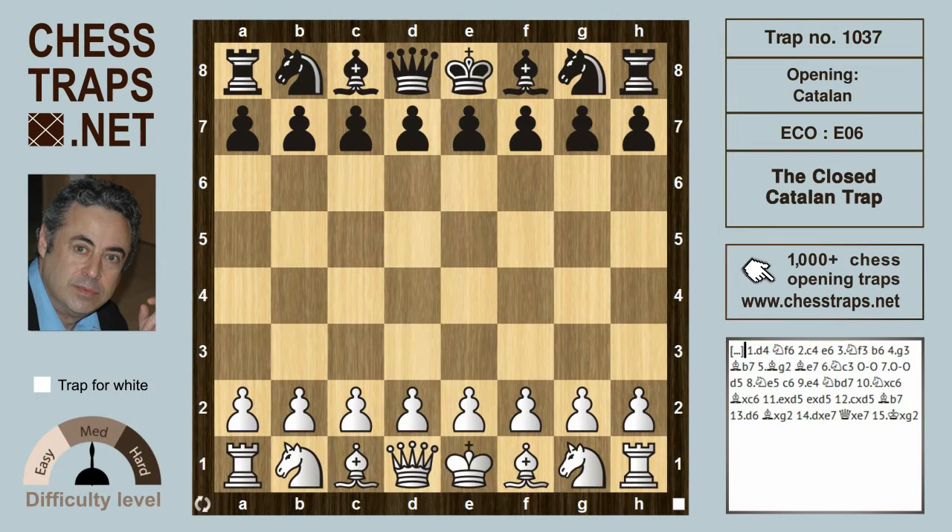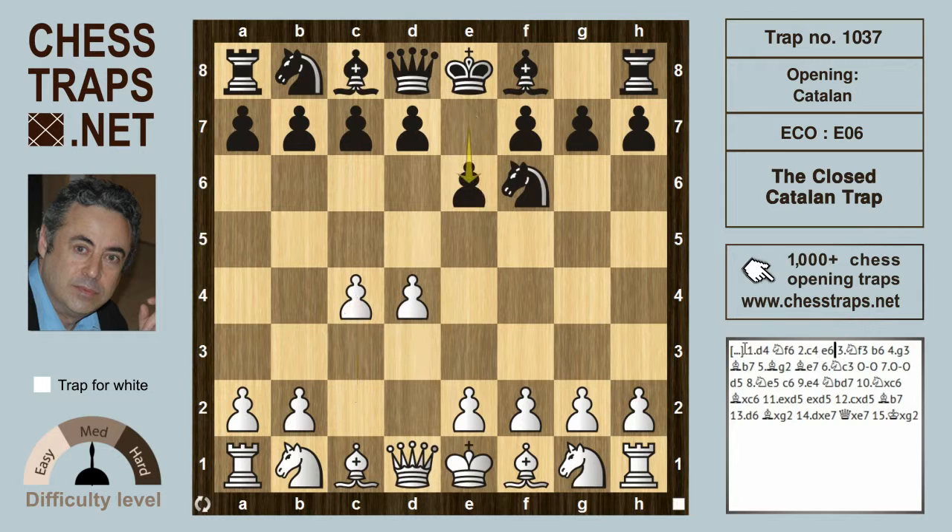This is the Closed Catalan Trap, which relatively speaking is an extremely common trap at all levels of chess play. After d4, Knight f6, c4, and e6, Knight f3 and b6, we have what looks like a Queen's Indian.